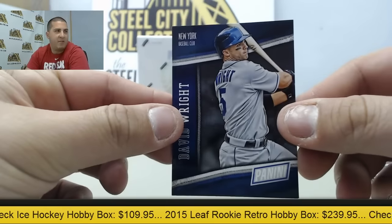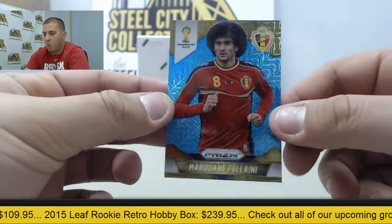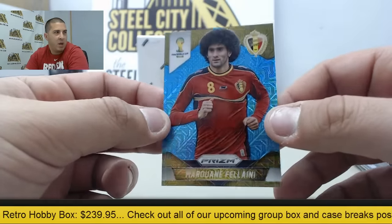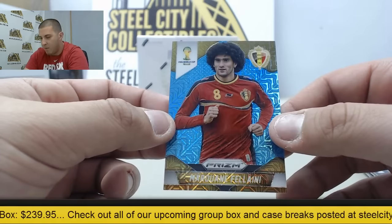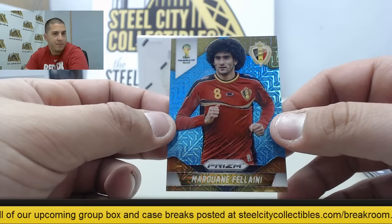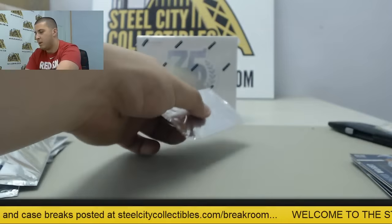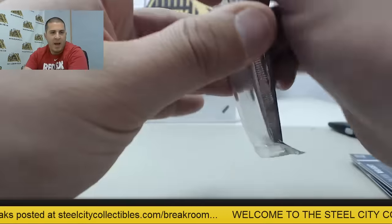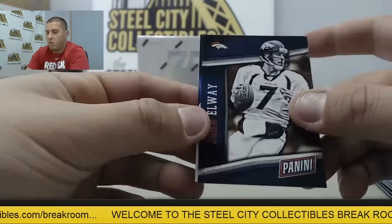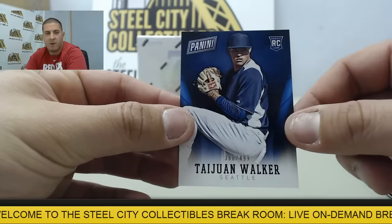Next up David Wright followed by a blue wave Prism World Cup — I know that people really like collecting these ones. I'm going to butcher this name: Marquane Thelani. And last pack — we have John Elway and Taiwan Walker. That one's going to be out of $4.99.